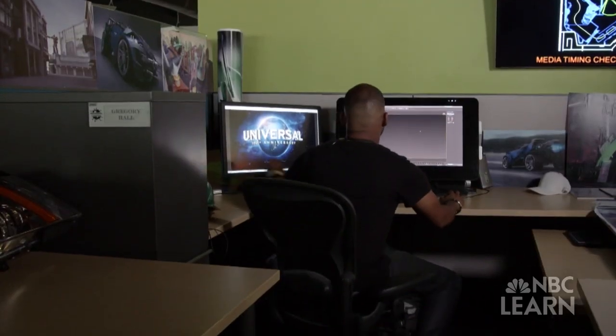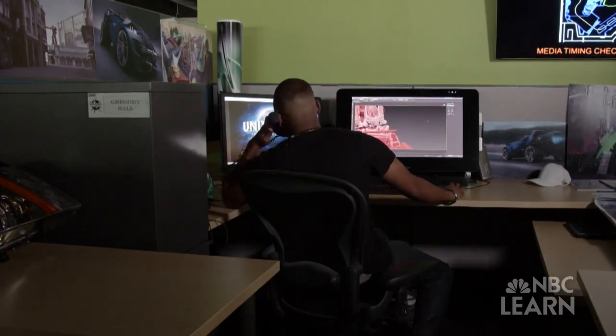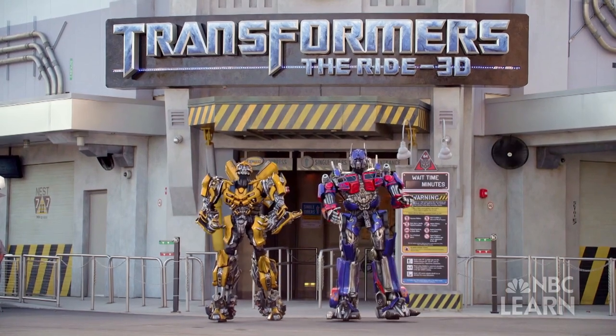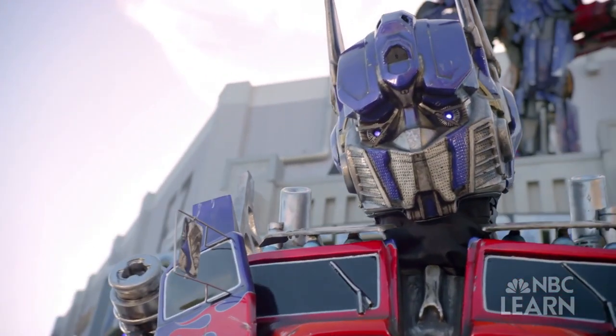My name is Gregory Hall and I'm a senior attraction designer at Universal Creative at Universal Orlando Resort. Every day we work in different programs to make our guests happy, make awesome attractions, and bring innovative and creative ideas to life. We collaborate with different departments — there's engineering, there's an architectural department. We actually start off with the ideas, the concept sketches, and after we come up with something that we really like, we start collaborating with the other departments to take it to the next steps to become one of the world-class attractions that you see today.